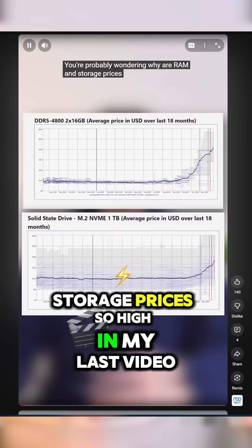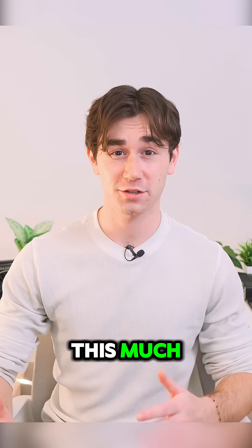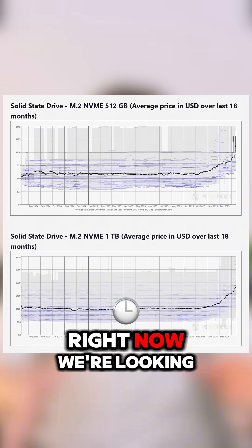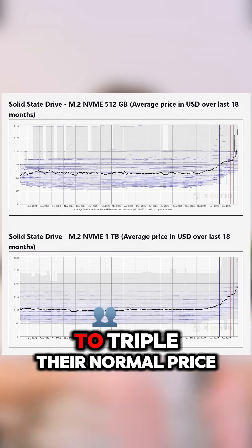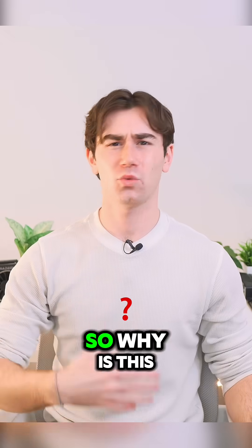We talked about why RAM is so expensive in the last video, but what about storage? I haven't seen SSDs cost this much since they replaced hard drives. Right now we're looking at SSDs being double to triple their normal price, and that's only for the low tier SSDs.